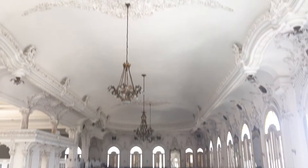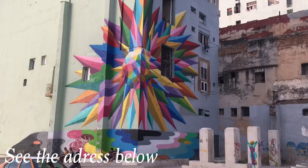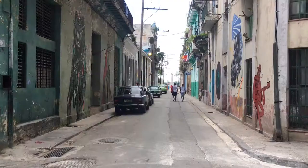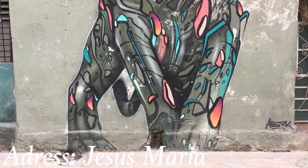Attraction number nine: see the amazing artwork in Havana. The capital is filled with beautiful street paintings, like an incredible monkey mural, and you can find street paintings in many places in the old town. These paintings here are from the street Crisumaria, which is close to the Almacenes San José Market.